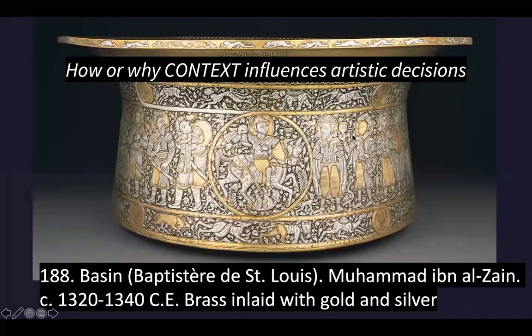This is going to be a review of the Islamic art from Unit 7 and some from other units. We're going to start with the basin and talk about how or why context influences artistic decisions.